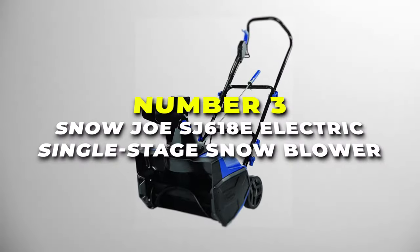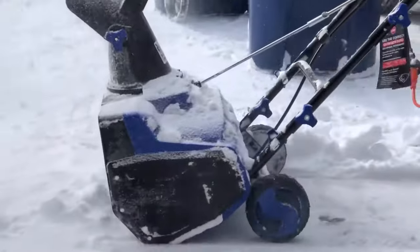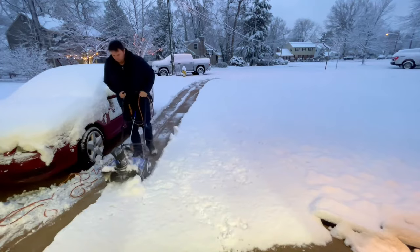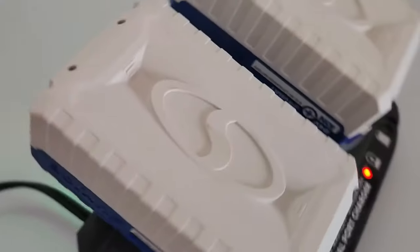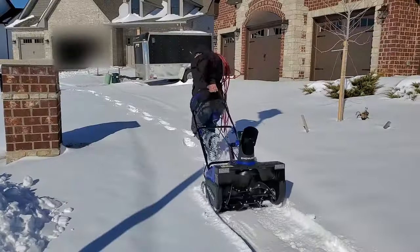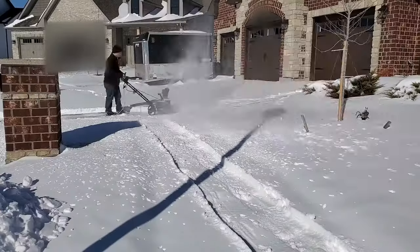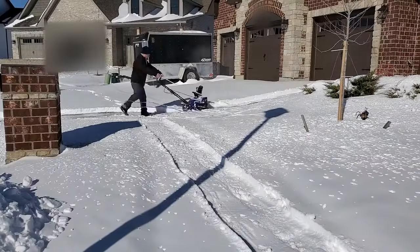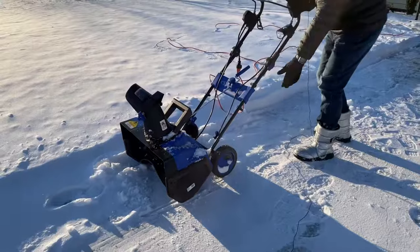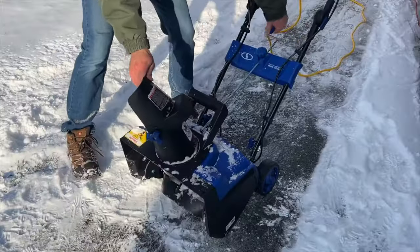Number 3 is the Snow Joe SJ6180 Electric Single Stage Snowblower, your dependable companion for effortless snow removal. This electric snowblower, in a sleek blue design, brings power and efficiency to your winter cleanup routine. This battery-powered, cordless snowblower works great for 40 minutes with each battery, giving you complete freedom from corded alternatives. Powered by a robust 13-amp motor, the Snow Joe clears a path 18 inches wide and 8 inches deep in a single pass. The single-stage design efficiently scoops up the snow and throws it through the adjustable 180-degree chute, launching snow up to 20 feet away, providing you control over the snow's direction.